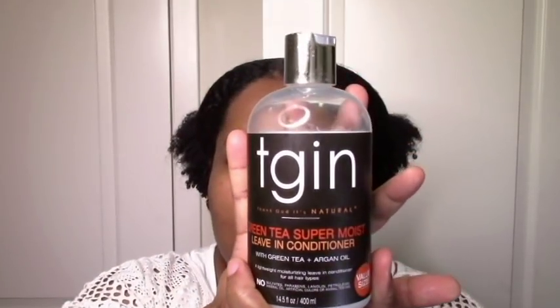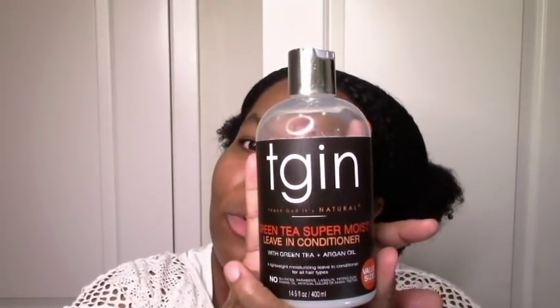So let's start off with TGIN. I used the Green Tea Super Moist, and I do have a video with a full review on that. But just letting you know that I loved it. My hair was moisturized, my hair was defined, it was extra creamy which is great for winter. Extra hydrating, my hair stayed soft. Love love love.